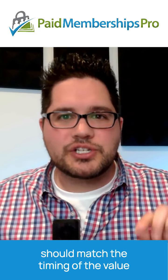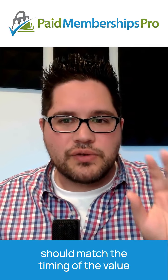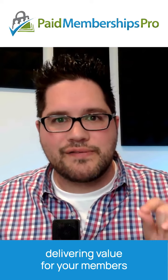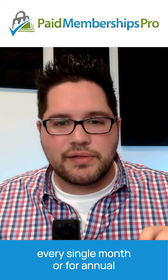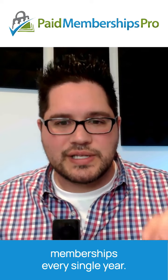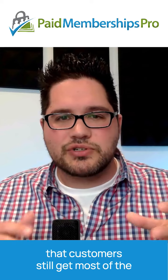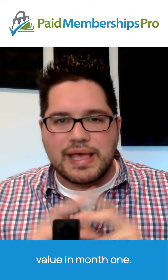The timing of your membership pricing should match the timing of the value that you deliver. What does that mean? First, make sure that you're delivering value for your members every single month, or for annual memberships every single year. Even if you're delivering value every month, you'll often find that customers still get most of the value in month one.